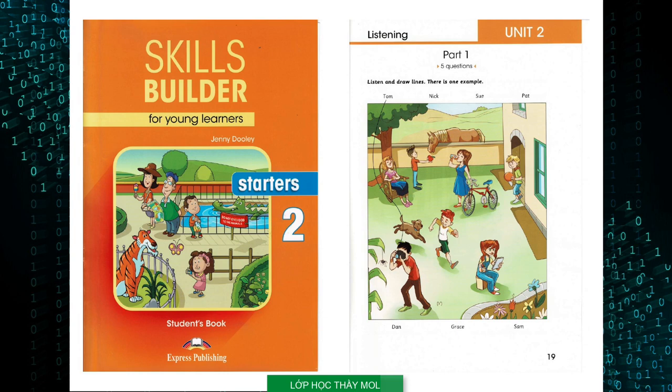Part 1. Look at the picture. Listen and look. There is one example. What a nice photo. Where is this? That's my friend Tom's garden, Grandma. Which boy is Tom? He's the boy with the camera. He's taking a photo of a spider. So he likes taking photos. Great! Can you see the line?